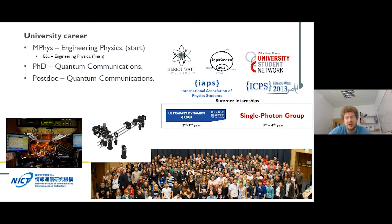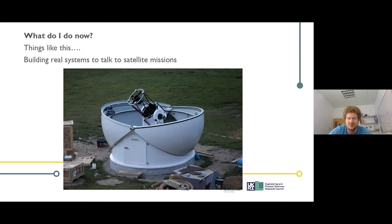After my PhD I did research contracts, including a month at the National Institute of Communication Technologies in Tokyo — a really eye-opening experience in a world-leading lab with a completely different culture. I then became an academic and research fellow at Heriot-Watt, where I now build systems including a telescope for laser communications with satellites, incorporating quantum technologies to connect with quantum satellites being launched in the next few years.